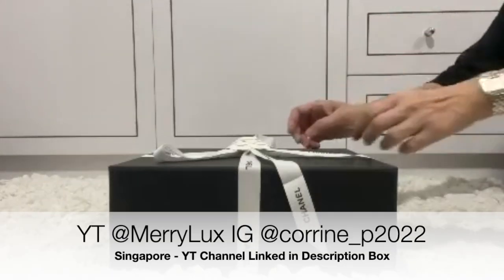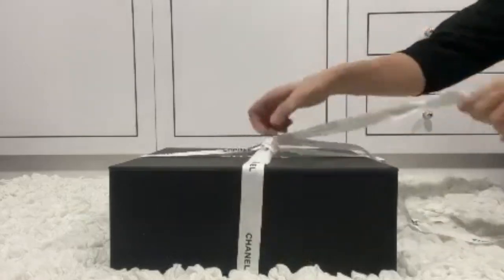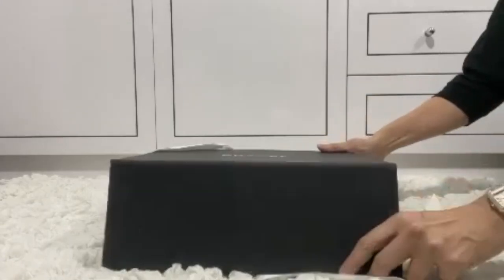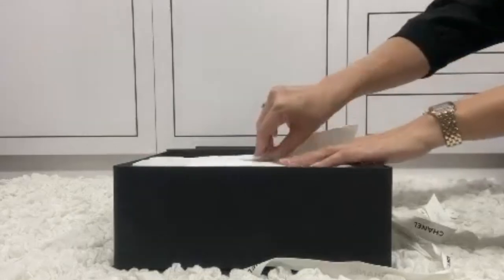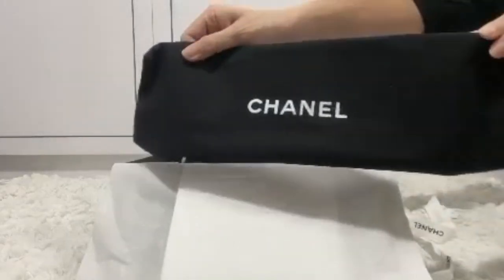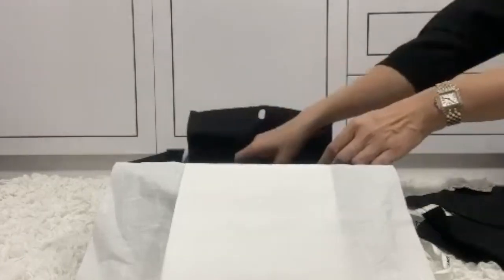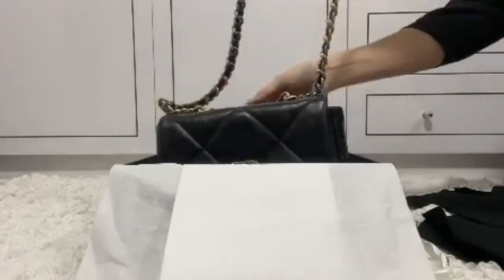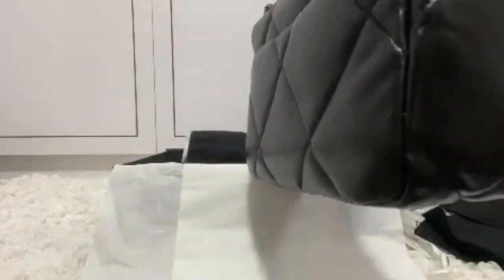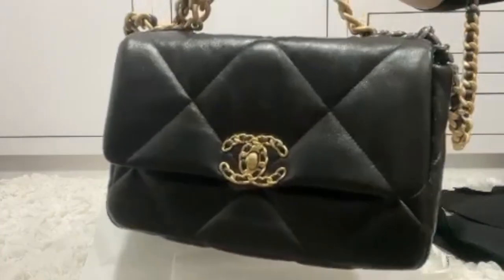This special unboxing comes to us from the gorgeous Corinne. She has a YouTube channel called at Mary Luxe and she's on Instagram as well — Korean underscore P 2022. She's located in Singapore and she has been thinking about this bag for four whole years. She regrets not buying it when it was about $3,000 less, but she finally decided to pull the trigger in February before the March price increase and she picked up the Chanel 19 in classic black with gold hardware. What a gorgeous classic piece with a bit of an edge. Congratulations, Corinne — go check out her channel.